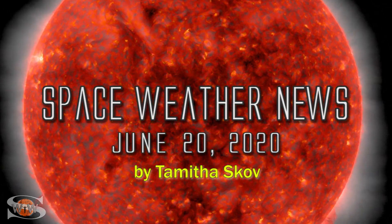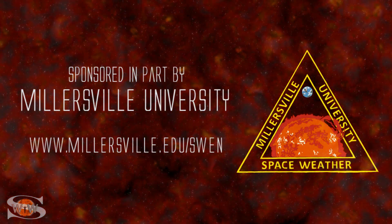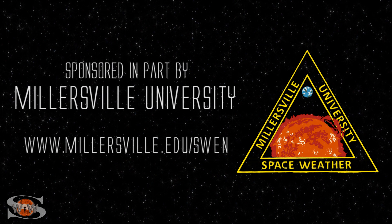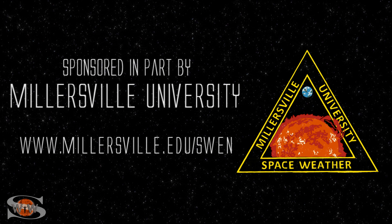Our sun becomes a ring of fire during a solar eclipse, and some nearby comets go sun diving. Those stories and more in the news this week. This space weather forecast is sponsored in part by Millersville University. Come get certified in broadcast space weather — visit millersville.edu/swen.